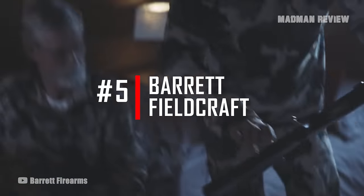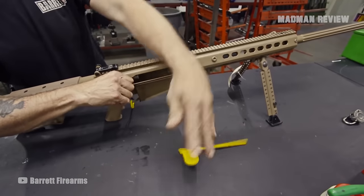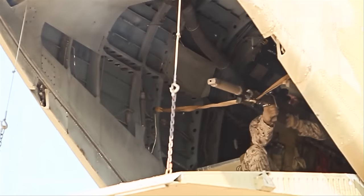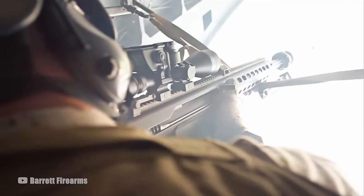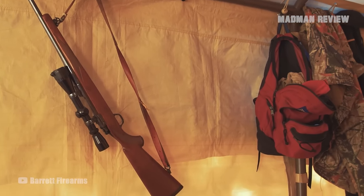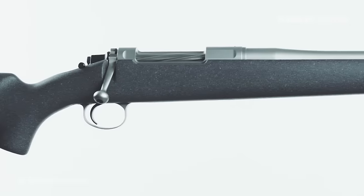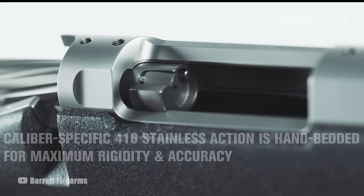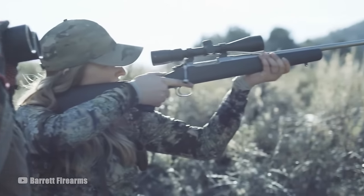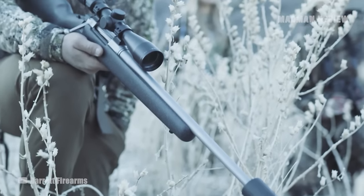Number 5: Barrett Fieldcraft. You might ask yourself what a company that has specialized in ARs and 50 BMG rifles is doing creating a hunting rifle. When everyone has an AR and the small market for the 50 BMG is satisfied, you have to focus on something else. Barrett has entered into the world of mountain hunting rifles, and they do so elegantly with the Fieldcraft. The Barrett Fieldcraft was created with tight tolerances where necessary, while keeping enough room so dirt and grime don't cause any failures. This makes it excellent for use in any condition, even those dusty African safari trips.